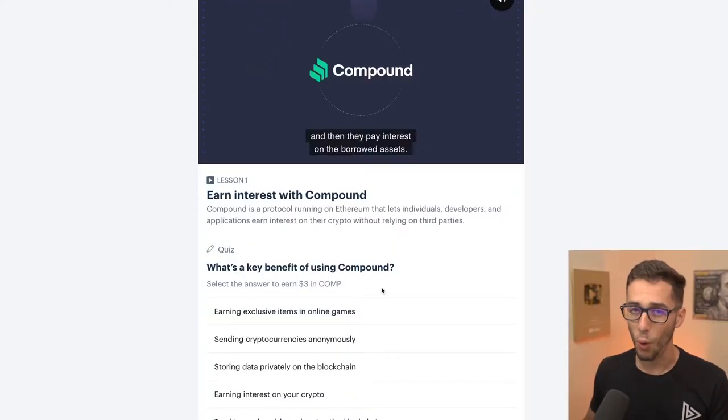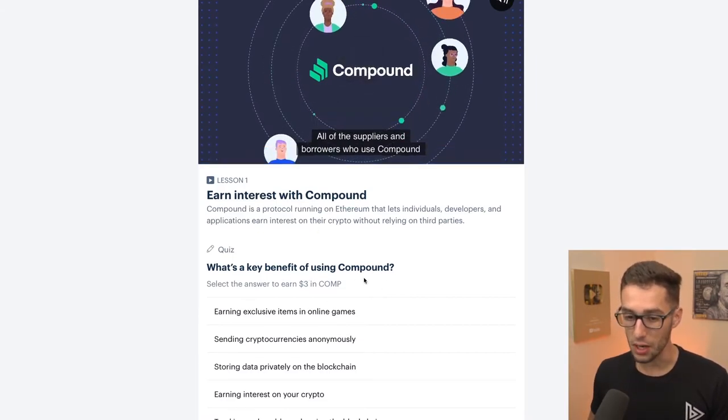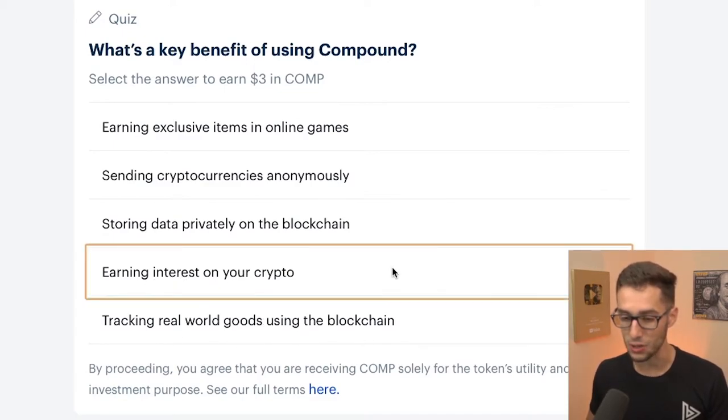This one — since I've been talking to you I've read literally nothing, and I'm going to just guess. What's a key benefit of using Compound? Earning exclusive items in online games? Probably not. Sending cryptocurrencies anonymously? Probably not. Storing data privately in the blockchain? Earning interest on your crypto? Tracking real world goods using the blockchain? I'm going to say it's this one. Pretty good at this, I guess.